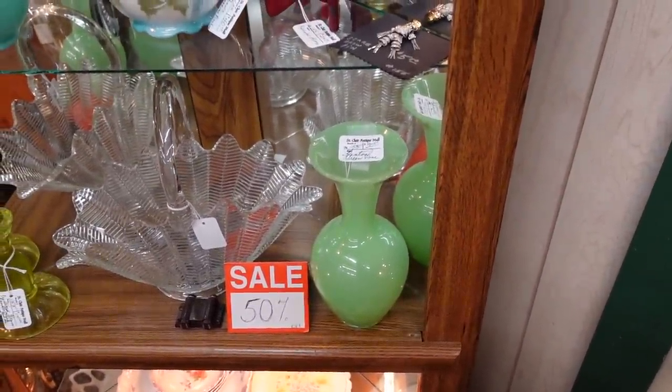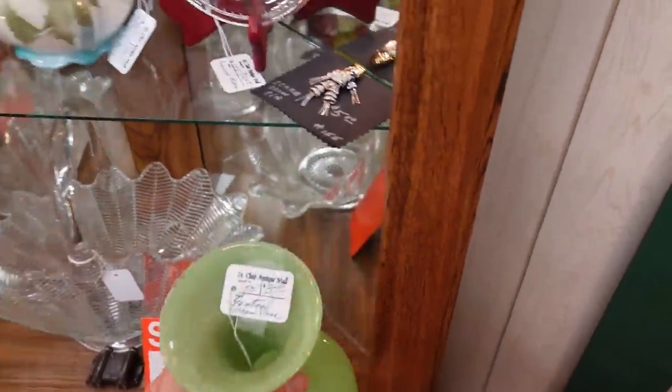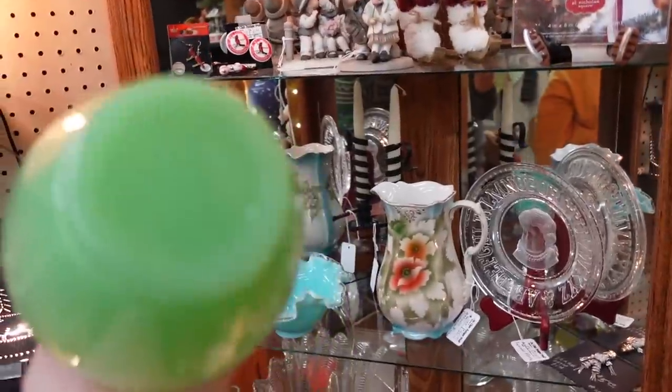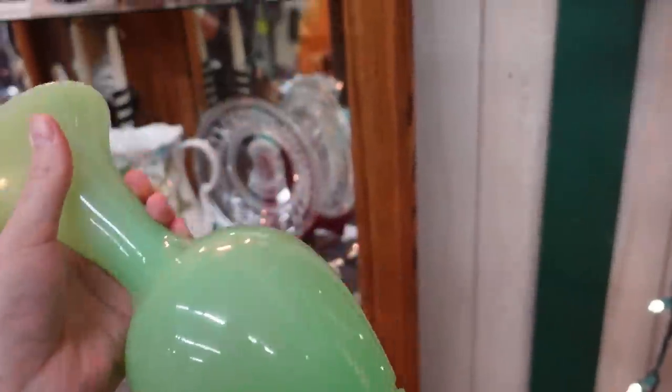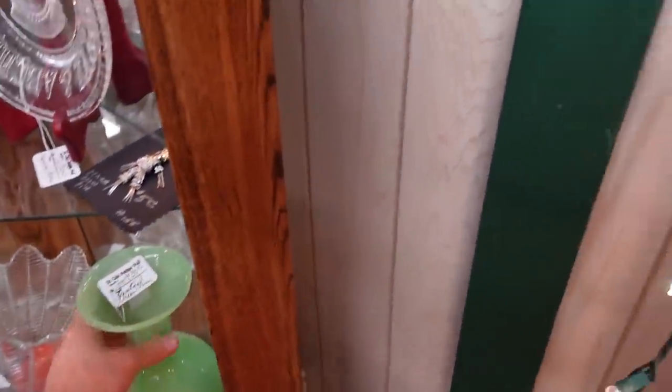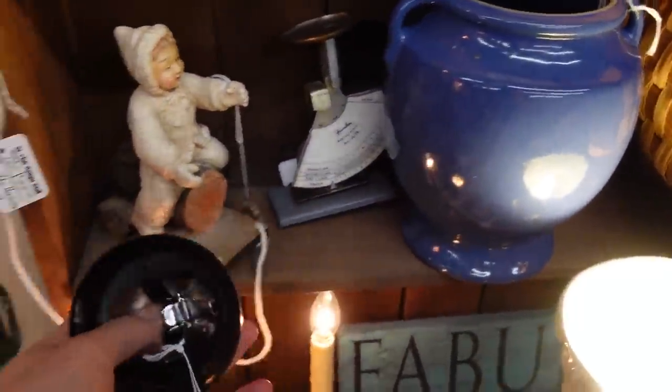They call that clam broth — that green color. I don't see much clam broth. That's Fenton too! For today it would be fifteen dollars, that's not bad. Oh, I need a ding ding — someone's gonna come around and give you service. That would be five dollars today for the ding ding.